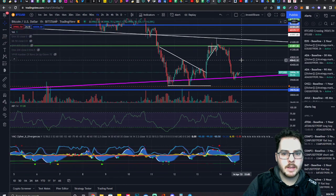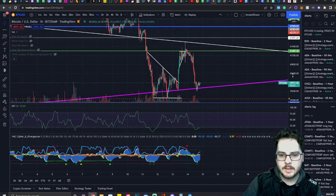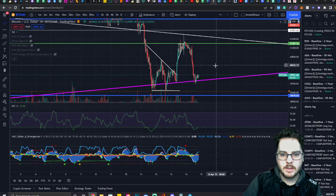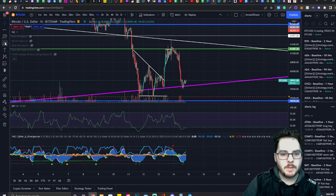If we zoom in on the hourly chart, we can see that we're starting to get a good bounce. Hopefully this could play out as just a giant W formation and give us a decent target.